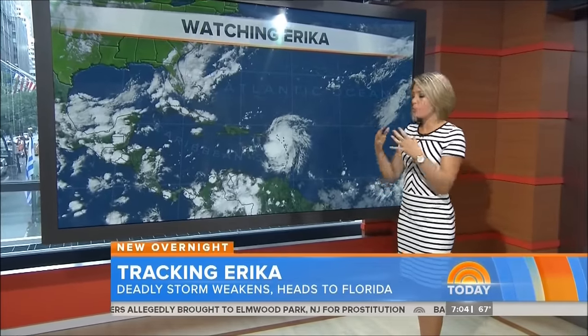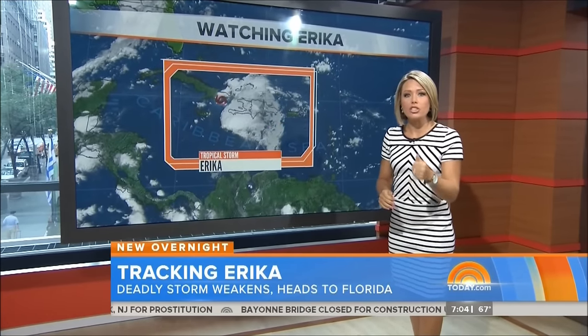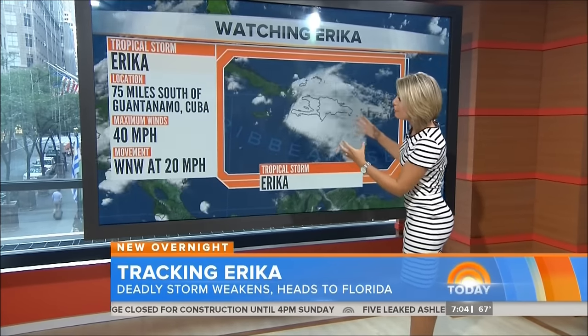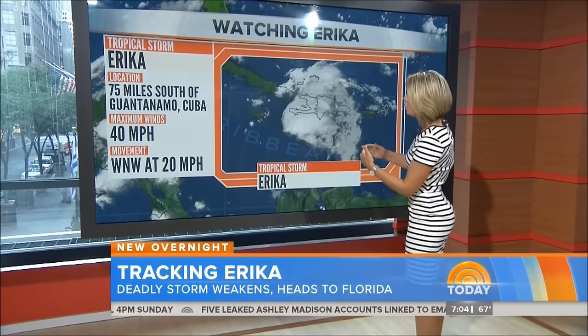This storm is kind of falling apart, but that doesn't mean it's not going to produce more damage. We've got a lot of rain with this system. In fact, the Dominican Republic has reported 24 inches of rain, almost nine inches of rain falling in just one hour. That leads to the mudslides and the flash flooding. It's only got 40 mile per hour winds right now, so winds aren't really the issue with this storm.